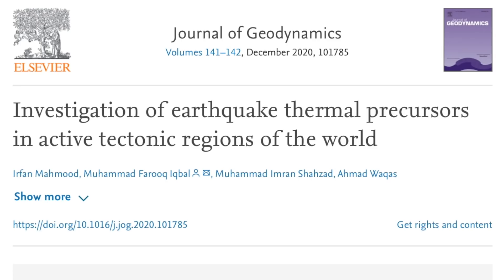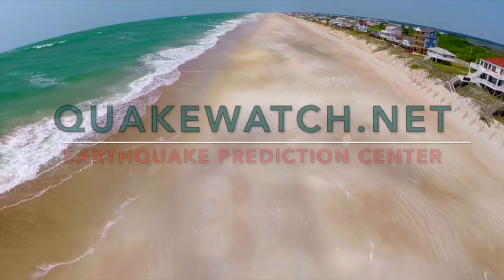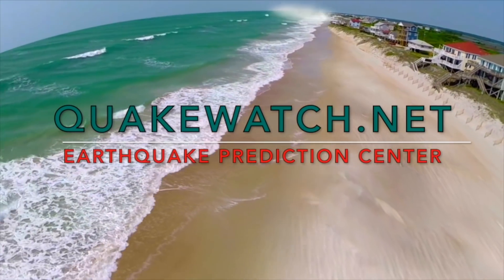This is the best pre-earthquake anomaly team from Pakistan. This team is one of the ones that cited my paper on forecasting earthquakes from 2015, the one with NASA's Ouyen and Ohio State's Holloman as co-authors. Here they are looking at thermal anomalies and OLR, which is one of the primary methods we use at QuakeWatch.net.